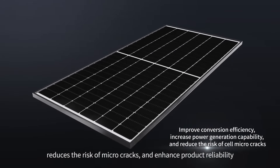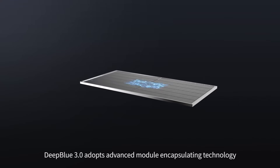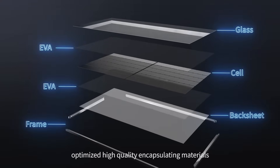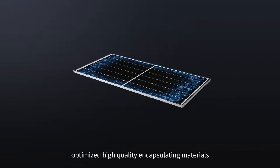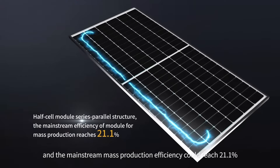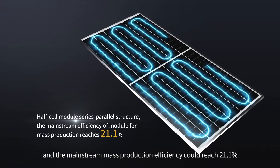Deep Blue 3.0 adopts advanced module encapsulating technology, optimized high-quality encapsulating materials, and a half-cut cell series-parallel structure. The mainstream mass production module efficiency can reach 21.1%.